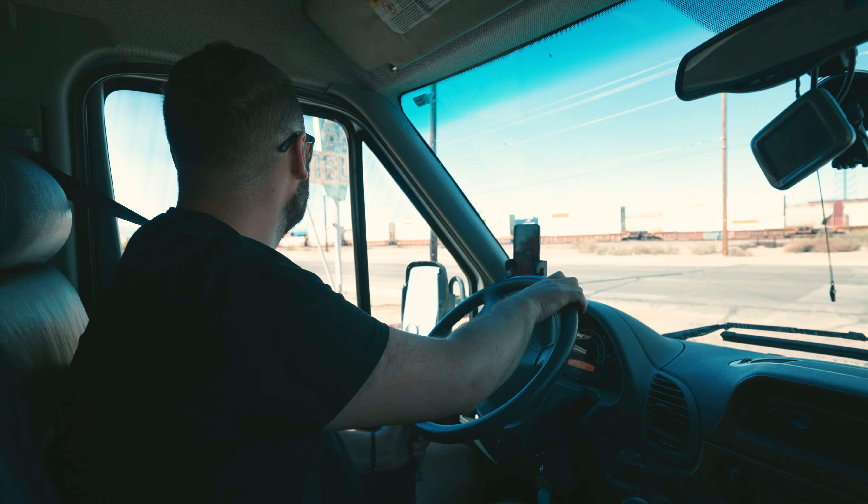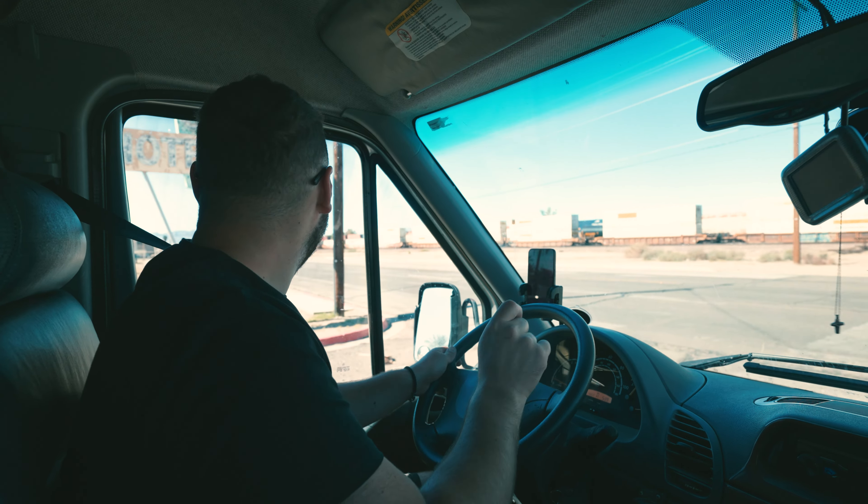As we continued down Route 66, I would stop anytime anything caught my eye. That brings us to the next two Polaroids — two signs we saw right alongside the road. The buildings weren't picturesque anymore, but the signs were still there in great condition, so they certainly looked the part. Then we officially made it to Needles, California, known as one of the hottest towns — and we can agree it was boiling there.